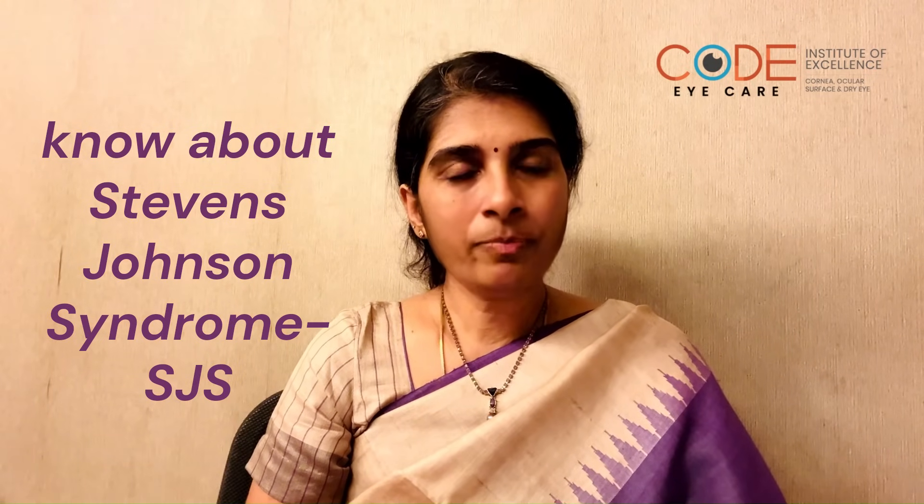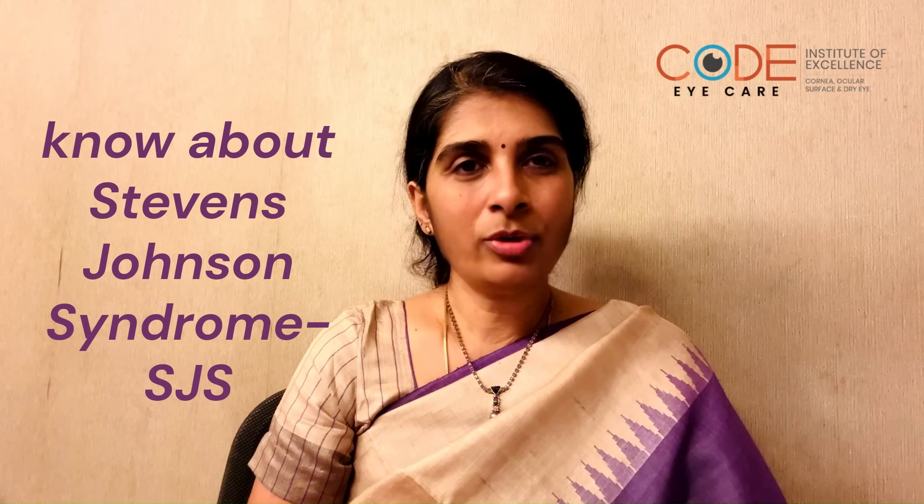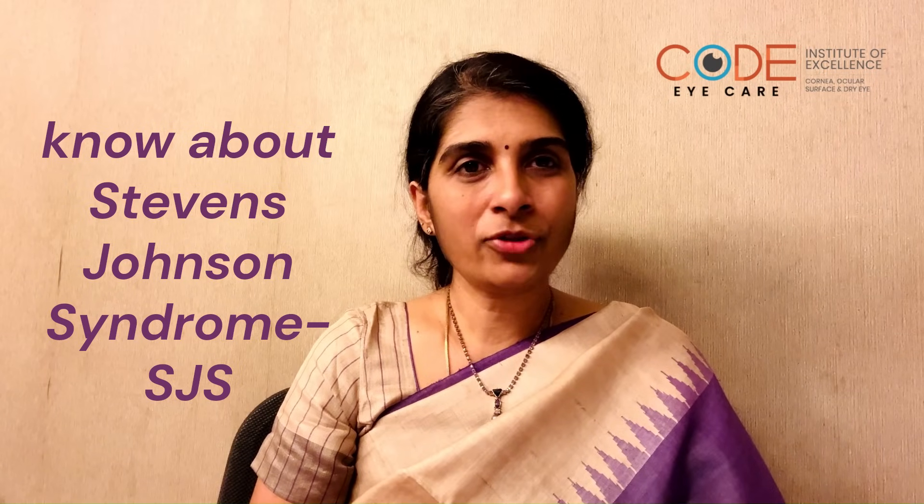Stevens-Johnson syndrome is a reaction that occurs secondary to certain medications. It's an allergic reaction in the body. It can also occur because of certain infections.